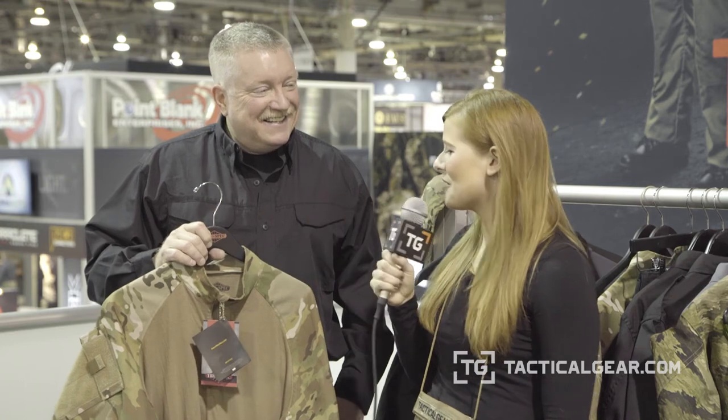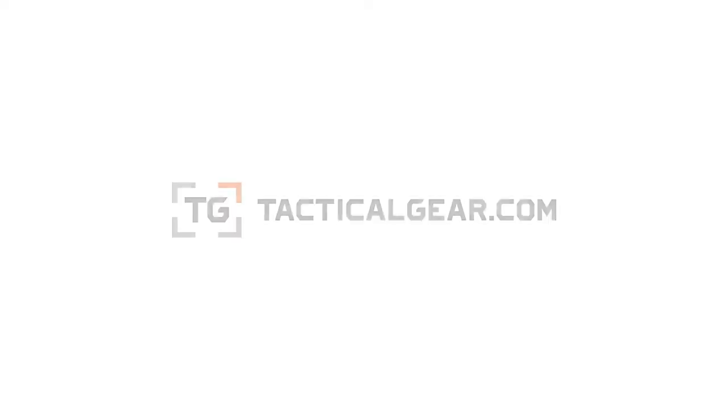Good chance you could see this on somebody in the mall one day. Well, thank you so much. Thank you very much, Lauren, I appreciate it. This has been Lauren with TacticalGear.com. Thank you very much.